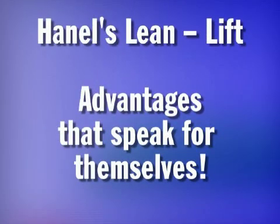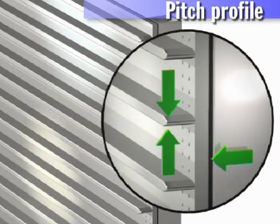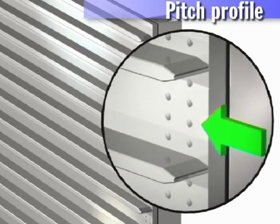Hainel's Lean Lift: advantages that speak for themselves. An ingenious development: the integrated Hainel Pitch Profile to carry the containers. Hainel's Pitch Profile offers a multiplicity of options, installed as a fixed integrated pitch wall in 2.95 inch, 3.54 inch or 4.92 inch steps. Smooth design on the outside, storage slots on the inside. Hainel invented the integrated pitch wall. Thicker, stronger materials and larger cross section form a rigid and highly stable structure thanks to projection welding. Quality and precision are already integrated at the factory.